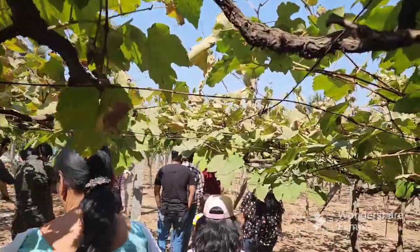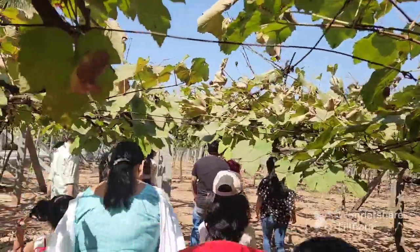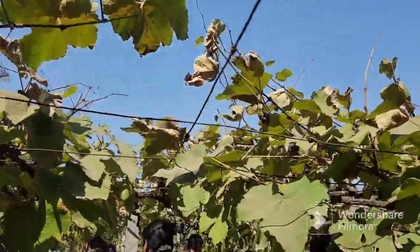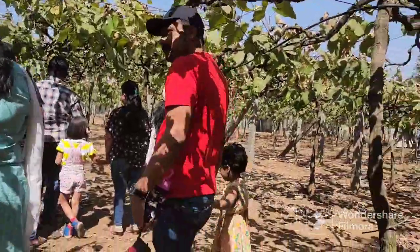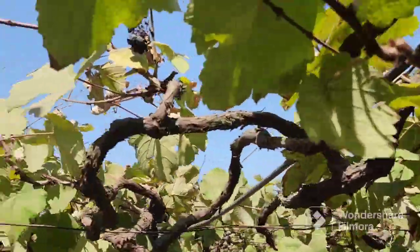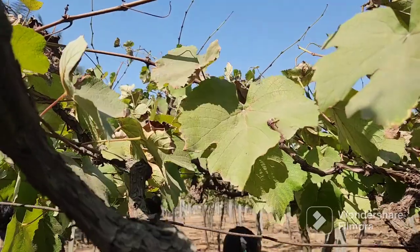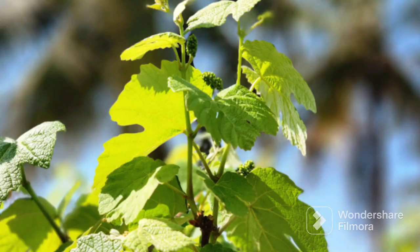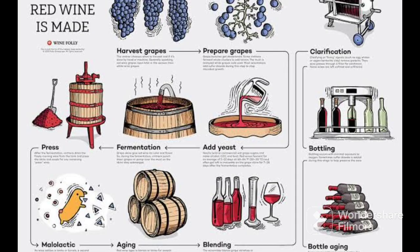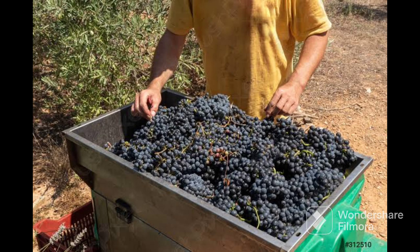This is the vineyard and it is so beautiful. There was a guide uncle who explained and helped us through the way. You can see the budding grapes in green color. Can you spot the grapes in this picture?